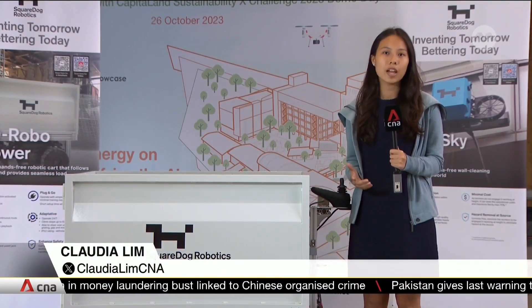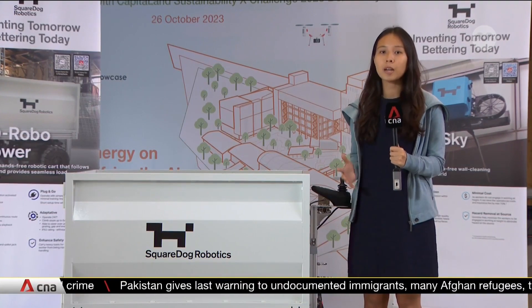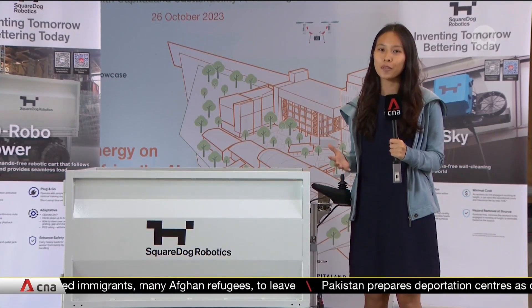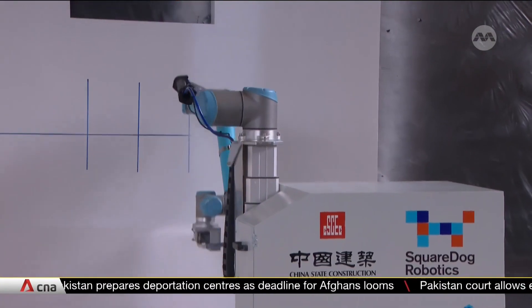The BEIH will serve as a living lab for companies to test build solutions. For example, this robo-follower by Square Dog can help carry heavy loads at work sites and reduce instances of injuries. All I have to do is walk and it will follow me.